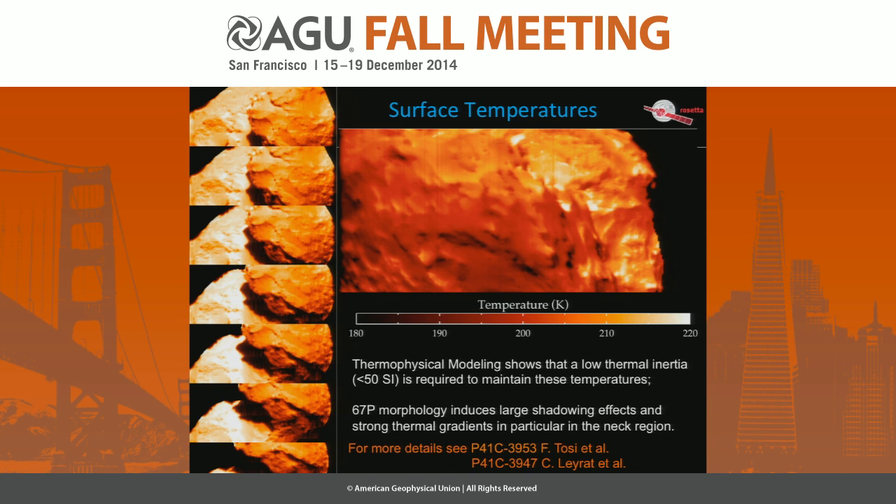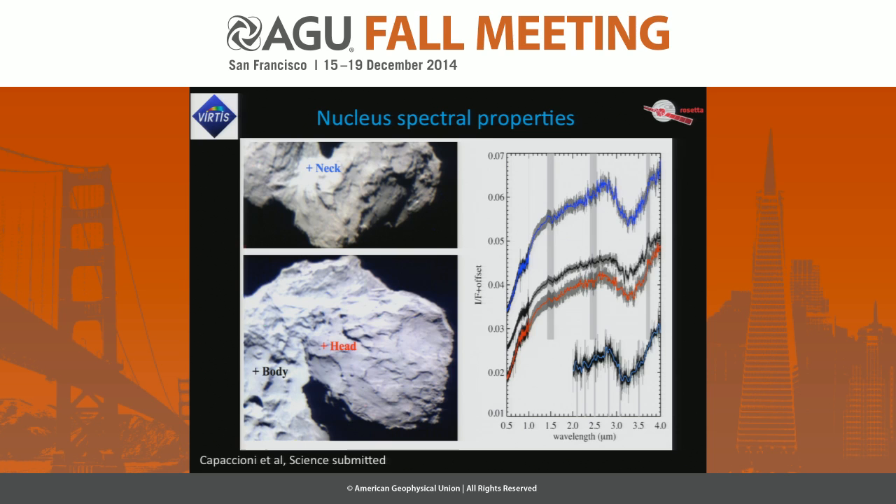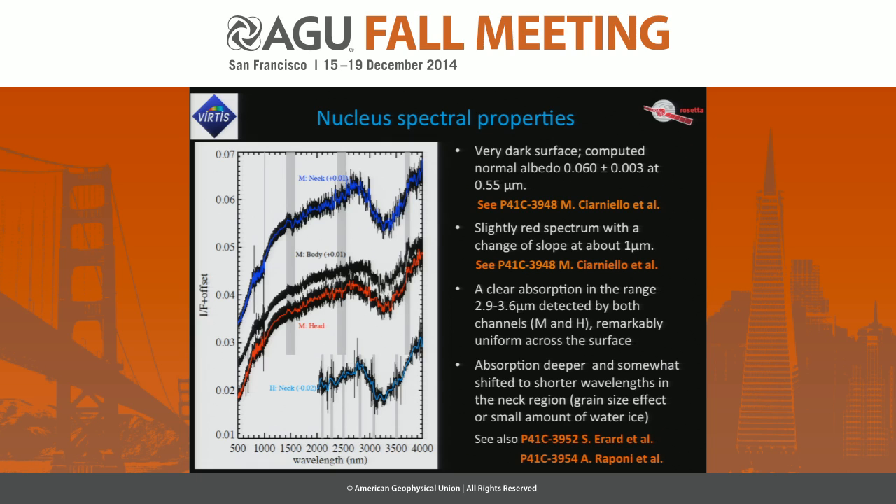Moving to composition: these are the spectral properties of the surface. Here are two images obtained at different times, with three points reported on the neck, on the head, and on the body. Here are the spectra observed in those regions — from VIRTIS-M and an example from VIRTIS-H; the spectra are shifted for clarity. The surface is very dark. We have computed a normal albedo of 6%, which is very close to the 5.9% that Holger described.